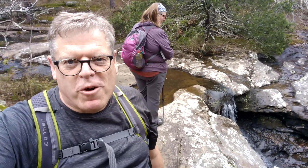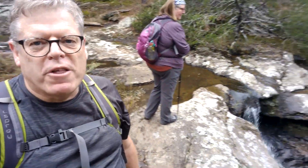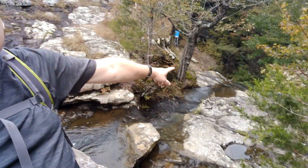We're here at the top of the waterfall right now. It kind of cascades a little bit before it drops about 37 feet or so down over the bluff right over there.